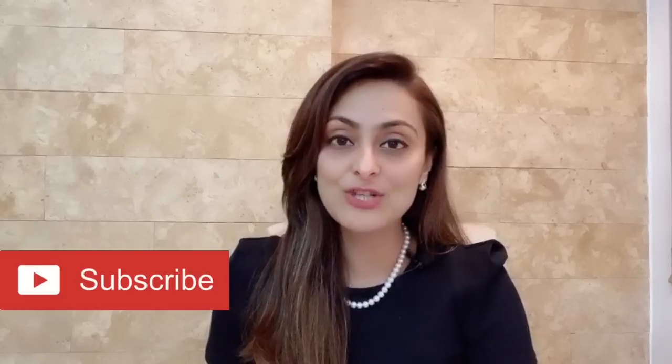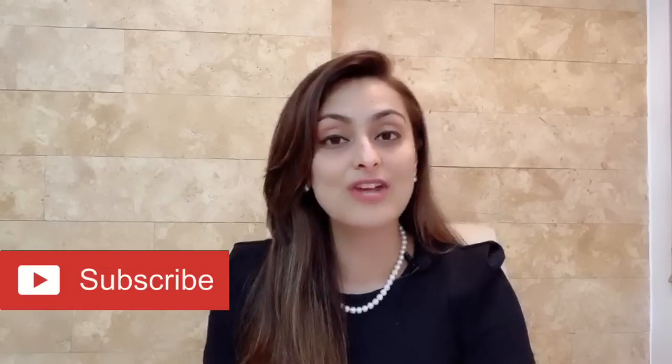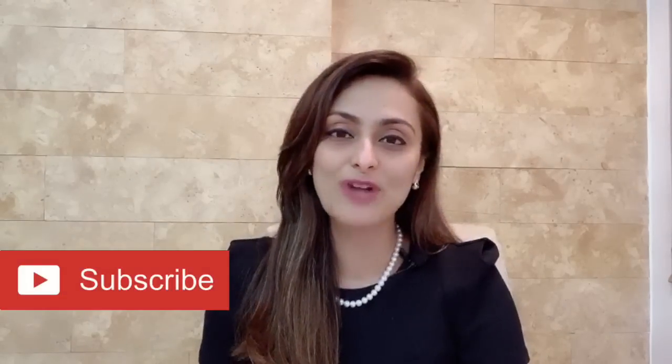Hello, this is Dr. Achal Pant and today I'm going to tell you about stretch marks. In this video, I'll be telling you the causes for stretch marks and all the treatment options available. I make videos on skin care and on hair transplantation. If such content is of interest to you, then please subscribe to the channel.